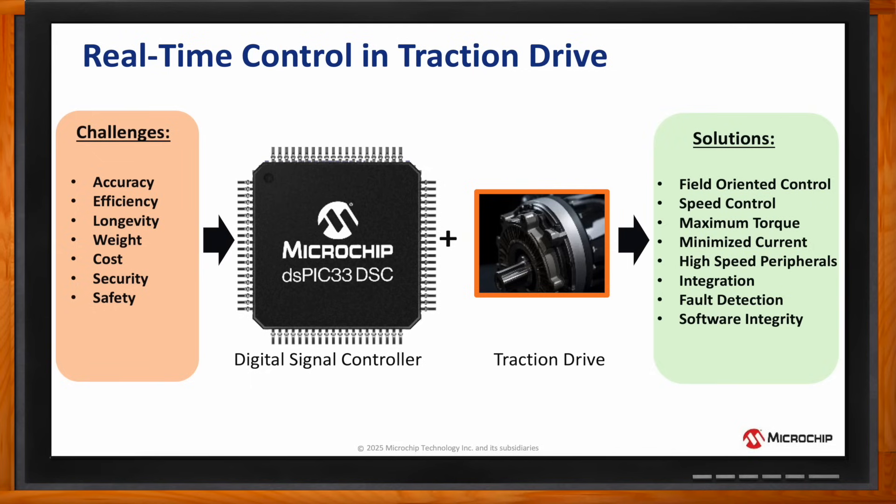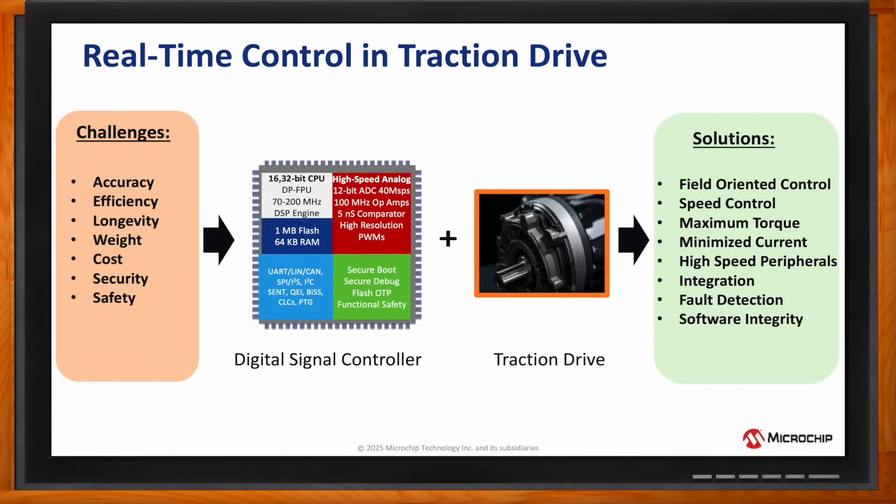More specifically, if we peel the layer and look within the digital signal controller, the field-oriented control can be implemented using a single-cycle MAC with data saturation as well as zero overhead looping and barrel shifting from the DSP engine to achieve the speed, position, and the torque control.